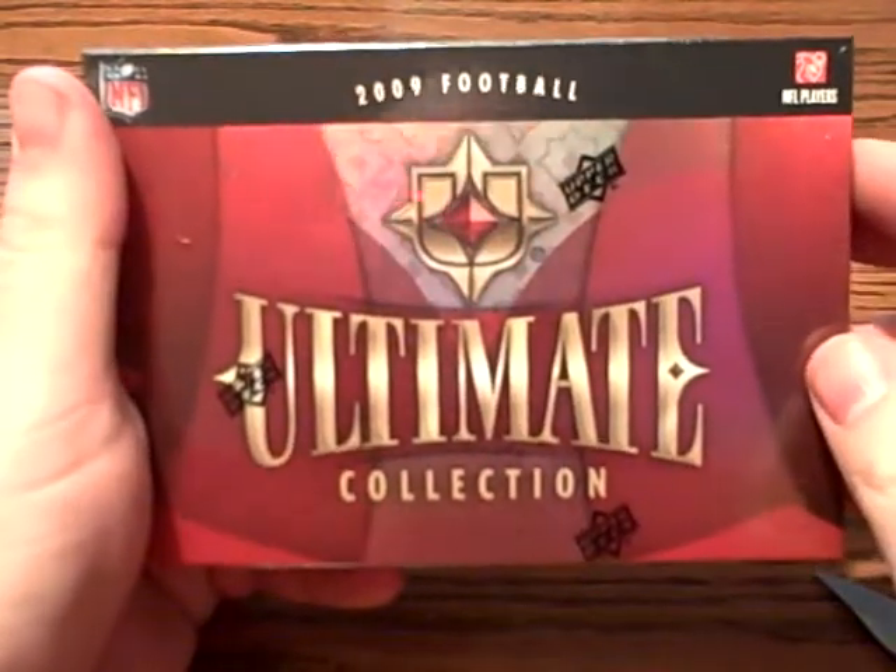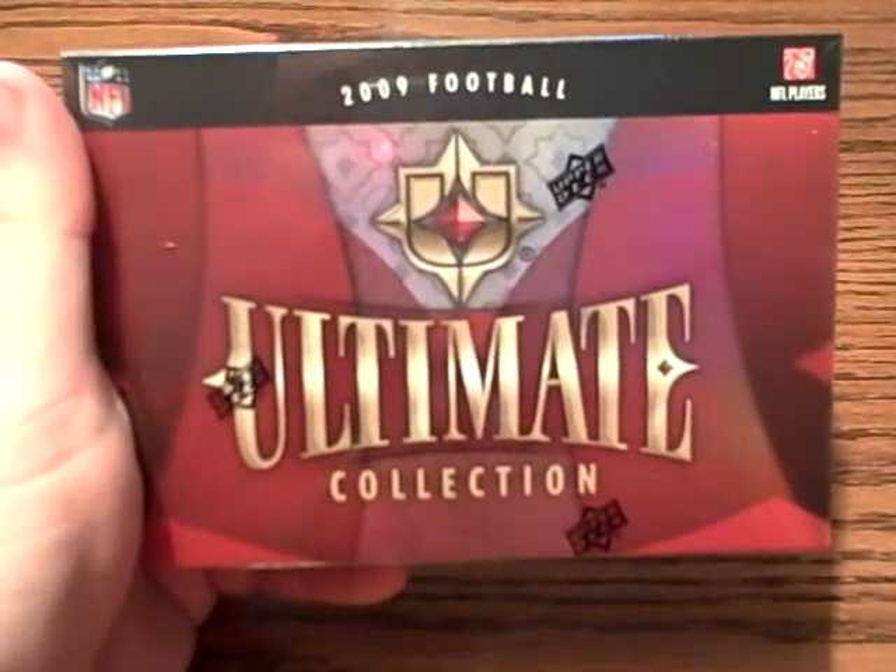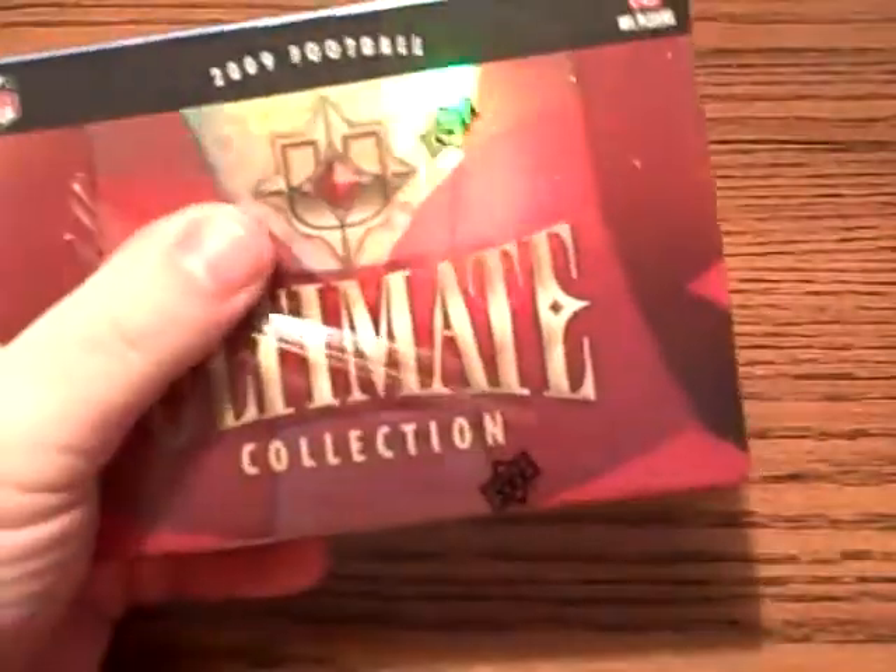Hey YouTube, BustinPacks.com coming back with box number 11 of our 15 box case break. It's a 2009 Ultimate Collection football. Let's see what we get.